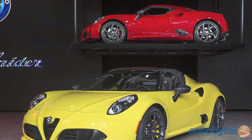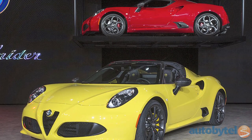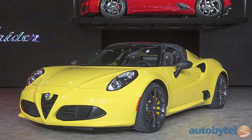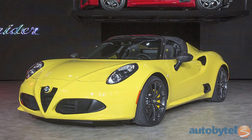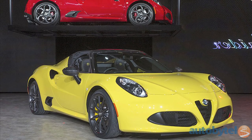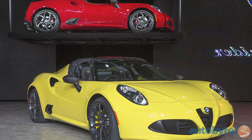The only thing better than a mid-engine sports coupe is a mid-engine roadster. At least that's the philosophy guiding the new 2015 Alfa Romeo 4C Spider. The Spider drops the top on the well-received 4C Coupe, and we like the exciting results as much as we anticipate driving it.